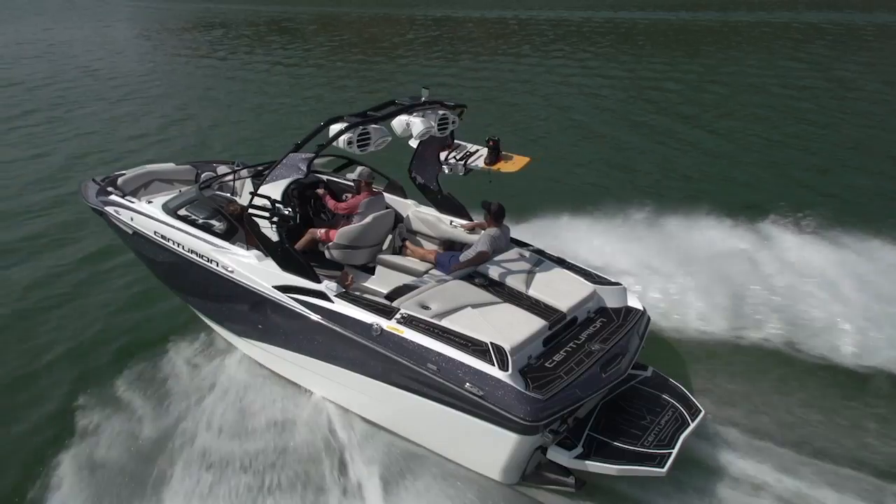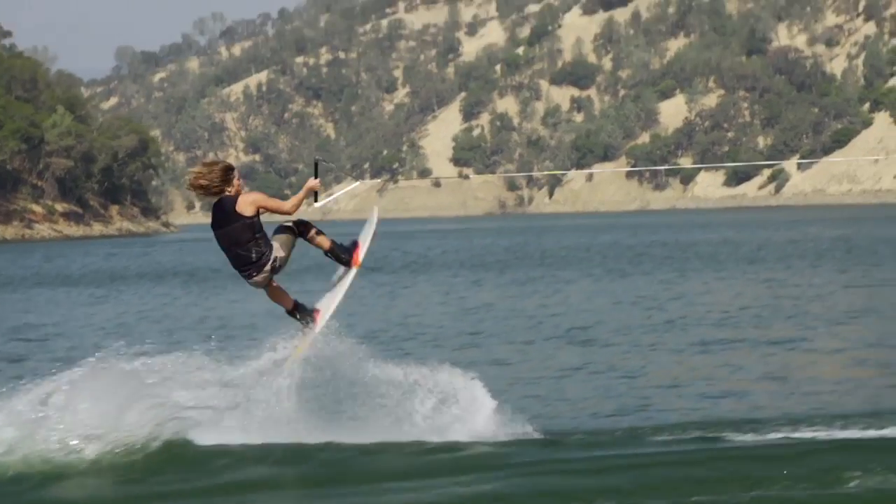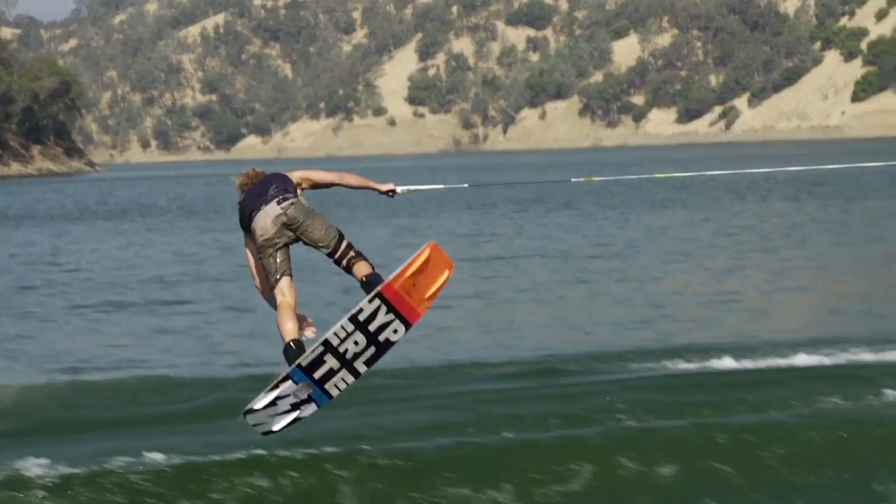All new for 2018, the Centurion Fi21 is an all-around versatile boat. Here are three things we really liked about it when we tested it.